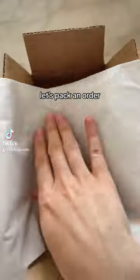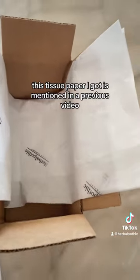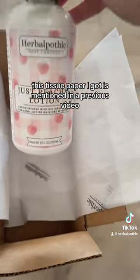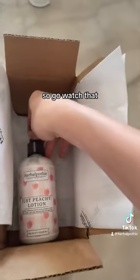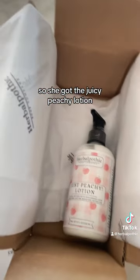Hello friends, let's pack an order — watch to the end where I include a new free gift. This tissue paper I got is mentioned in a previous video, so go watch that. She got the Juicy Peachy Lotion — it smells just like fresh cut peaches, so nice.